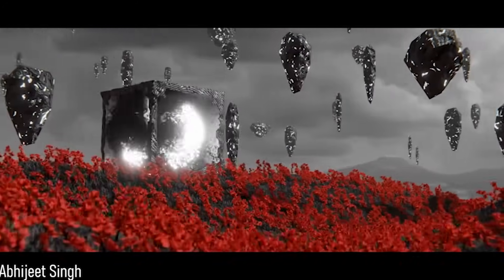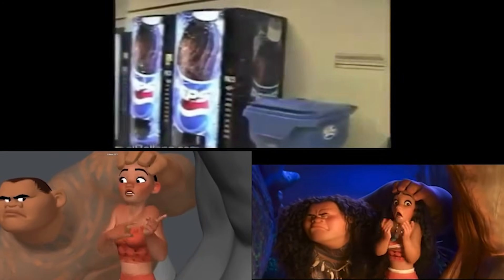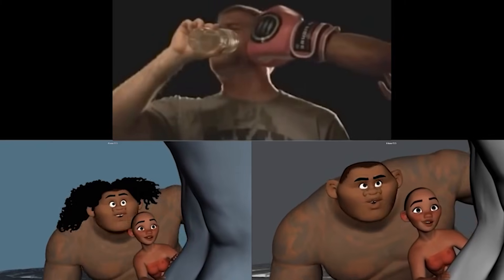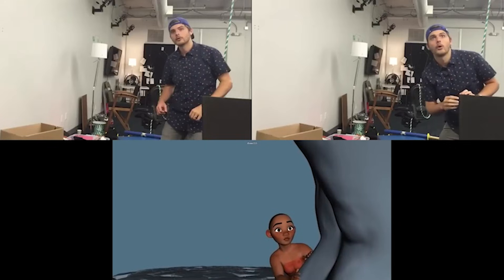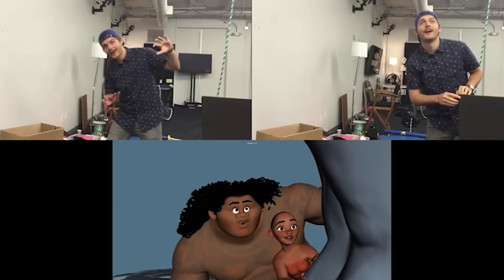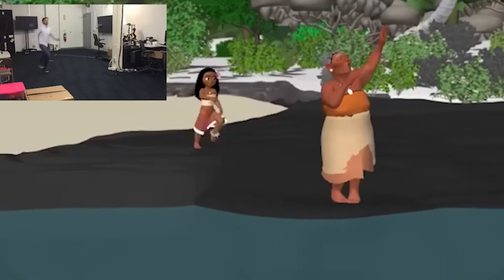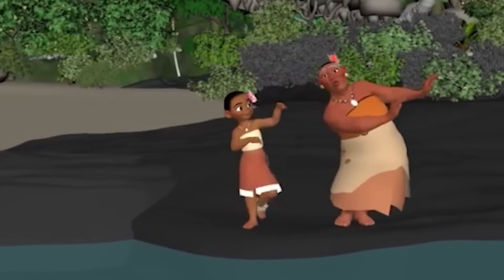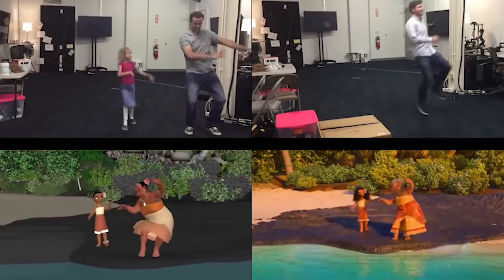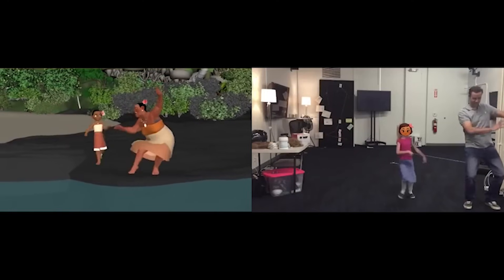Disney often uses pose-to-pose animation — creating key poses first for clarity and planning before filling in details. This contrasts with straight-ahead animation for fluid motion, but ensures the core idea reads perfectly before refining timing, overlap, or exaggeration. Without initial clarity, later refinements like arcs or anticipation can confuse viewers and break immersion. Disney's method builds believable physics and appeal on a solid foundation, as seen in classics where every frame communicates unambiguously.